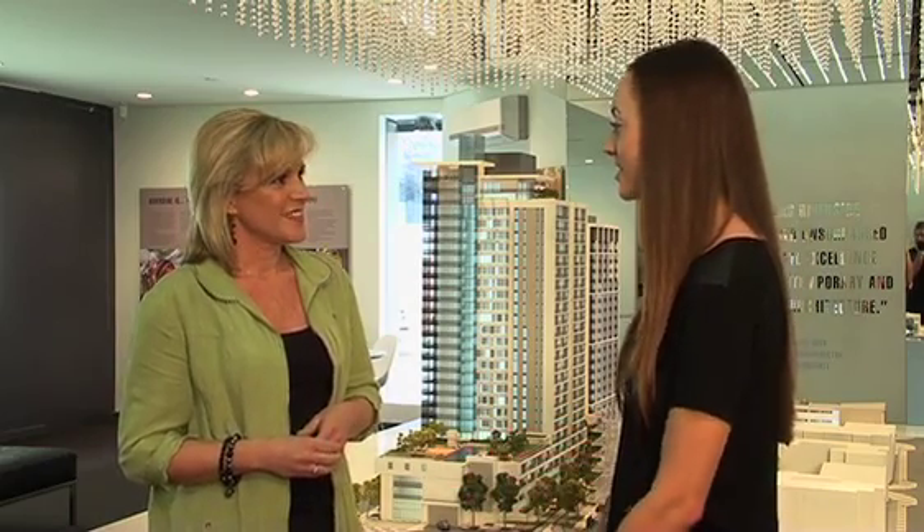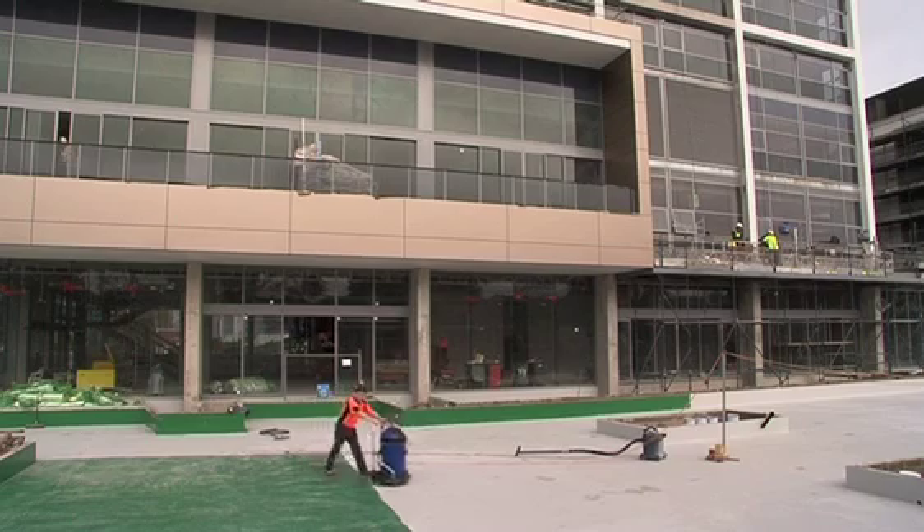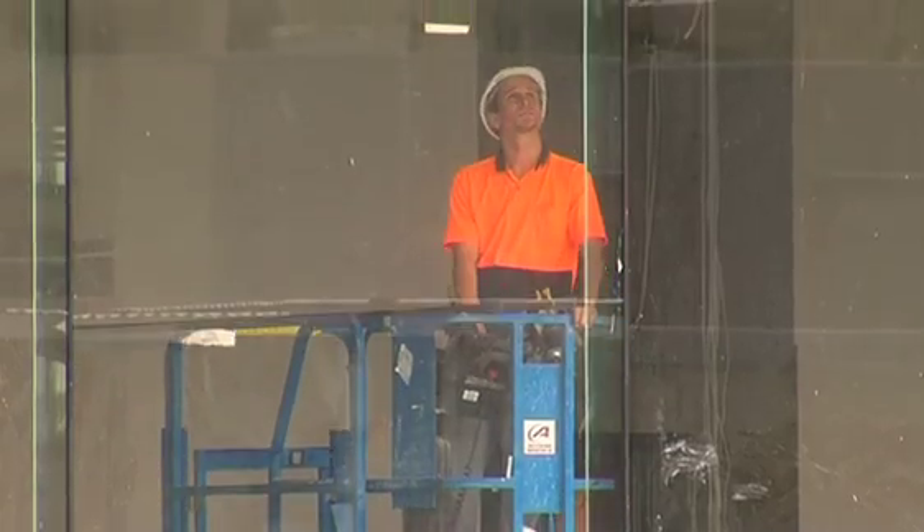What's the timeline for this project? Well, it's well underway. The hotel will be open toward the end of the year, and the rest of the development will be finished in early 2014 — so not too far away. Fantastic.